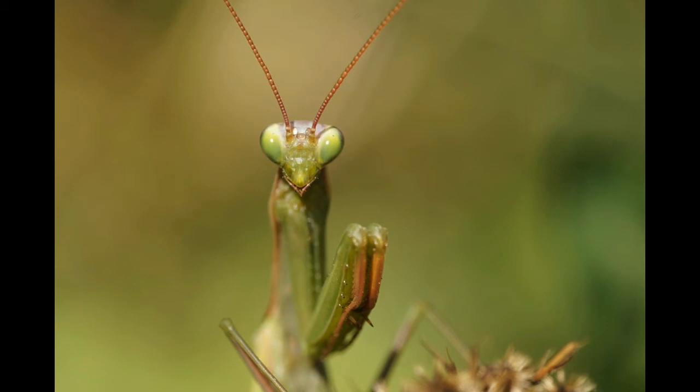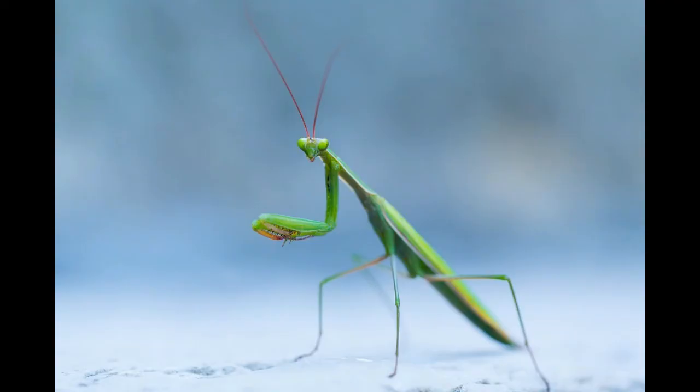Praying mantis eats different kinds of insects: grasshoppers, crickets, flies, moths, and caterpillars. Some people use praying mantis in pest control in their yards, but besides pests, the praying mantis can also eradicate some very beneficial insects, such as bees.